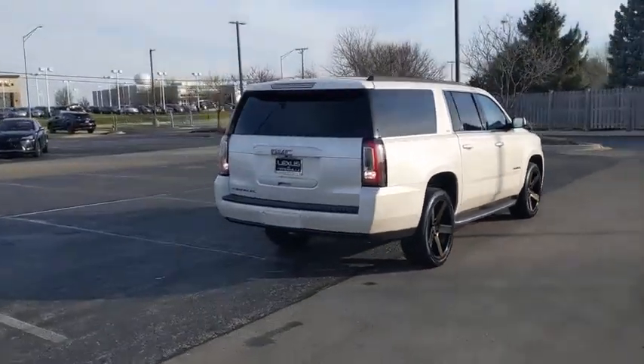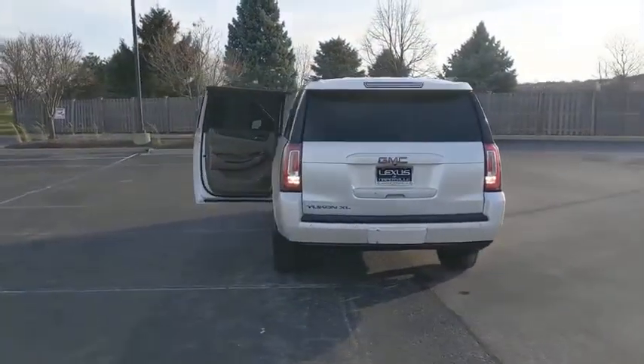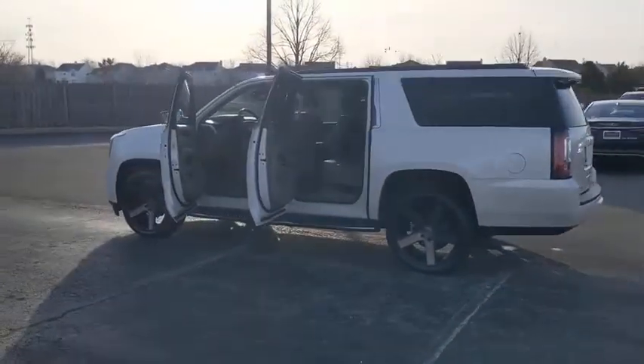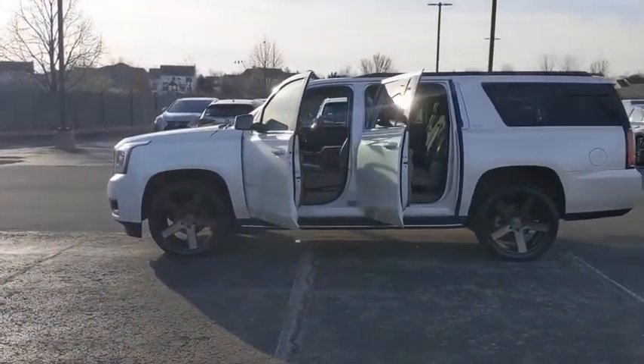This vehicle has less than 95,000 miles. Here are some of this vehicle's great options: four-wheel drive, DVD system, audio AM-FM stereo, rear-view camera, tire pressure monitoring system, sunroof, power tilt, and sliding electric.